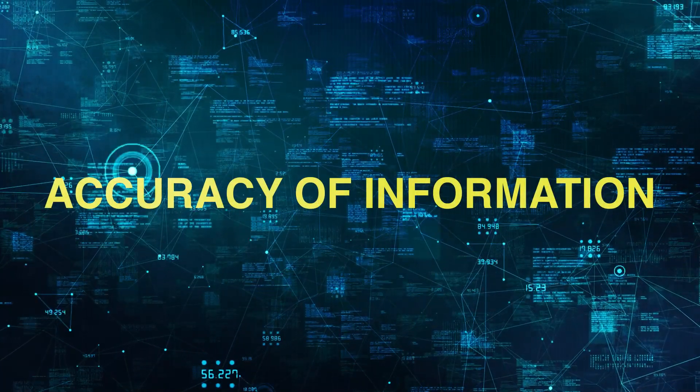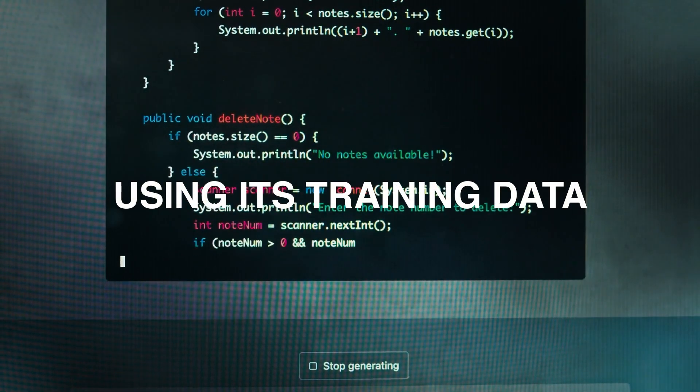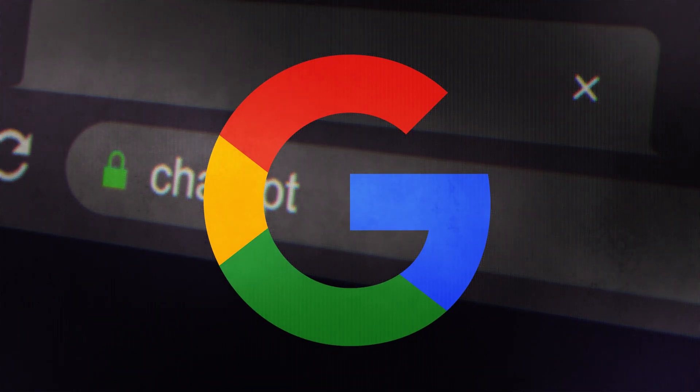And lastly, there is the accuracy of information. ChatGPT answers queries using its training data, but its responses may be erroneous or inconsistent. Due to its web-based results, Google provides more accurate responses.